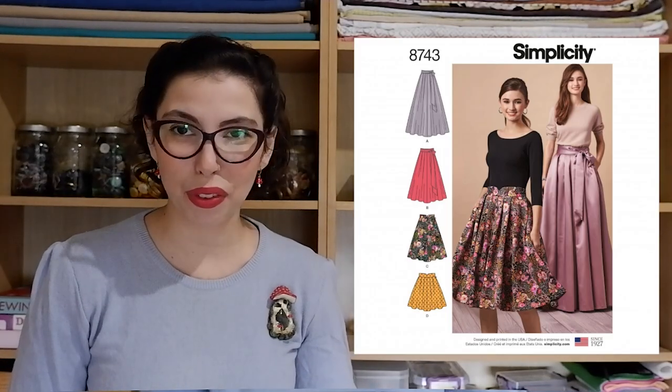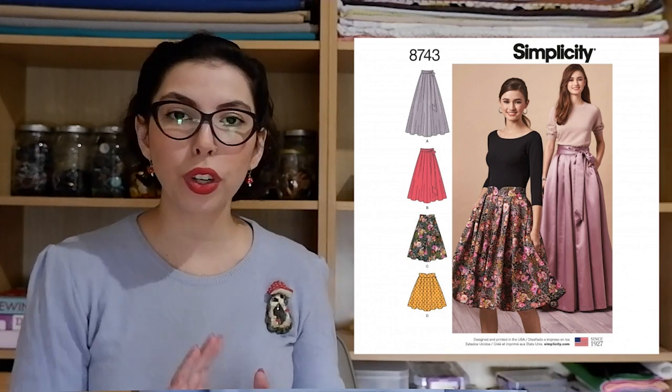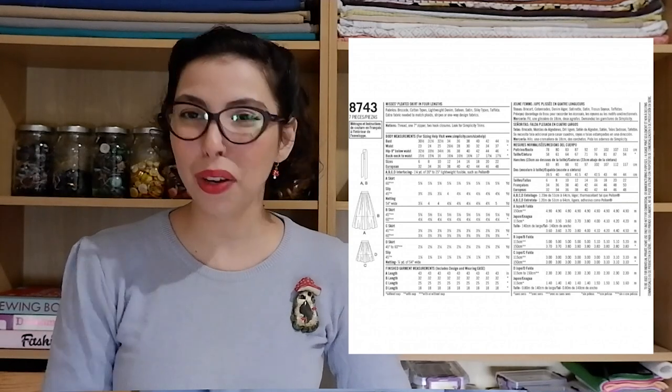Next we have the Simplicity 8743, which is a pleated skirt pattern featuring four different lengths and pockets. My fabric suggestion would be our Minerva Core Range Viscose Satin Crepe Fabric in the color Mustard. I personally think it has more copper vibes — this satin has a really ornate finish with a sheen to it, sort of like liquid copper. I think it would make a really elegant skirt.